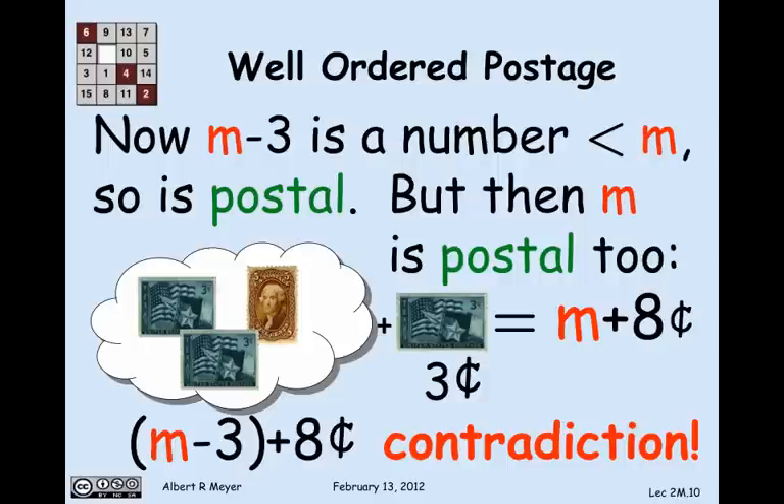Therefore every number is postal: 0 plus 8 is postal, 1 plus 8 is postal, 2 plus 8 is postal. Every amount of postage greater than or equal to 8 cents can be made out of 3- and 5-cent stamps.